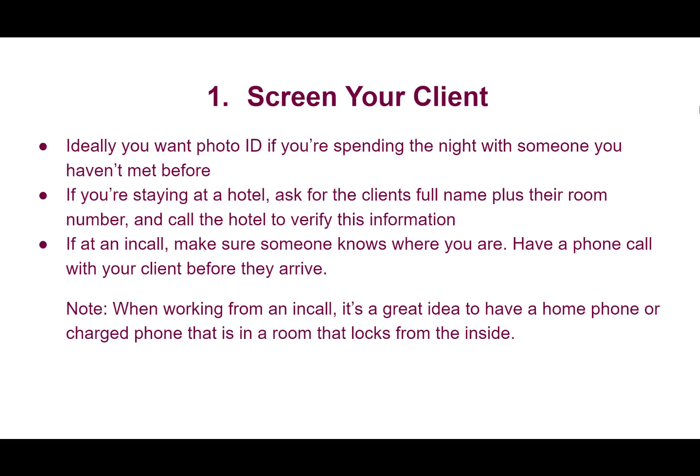If your client is coming to your in-call for the first time and spending the night with you there, and they won't give you photo ID but you've decided you're still willing to see them, then make sure that someone knows where you are — a friend, somebody who can act as a point of contact, who is expecting to hear from you when the client arrives and also when they leave, and who takes action if they don't hear from you. You should be speaking with that person beforehand to explain exactly how you want them to take action, so it's not just an off-the-cuff situation.